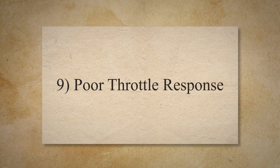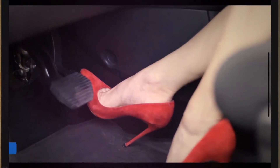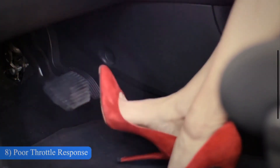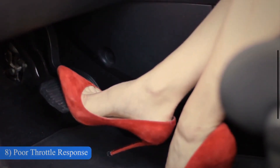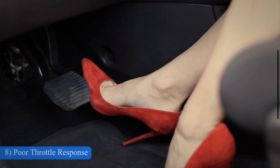8. Poor Throttle Response. A failing throttle body may cause a delay or inconsistency in throttle response. You might notice a lag between pressing the gas pedal and the engine's actual response.